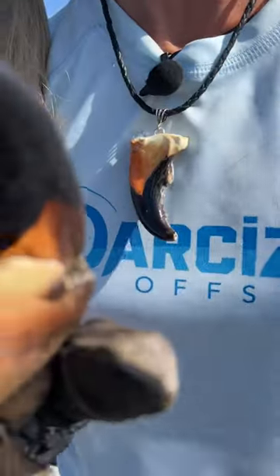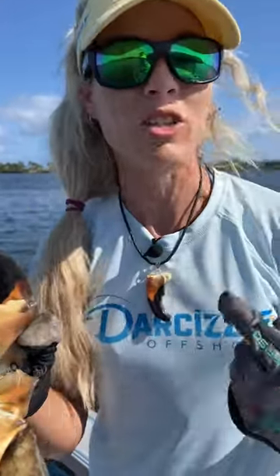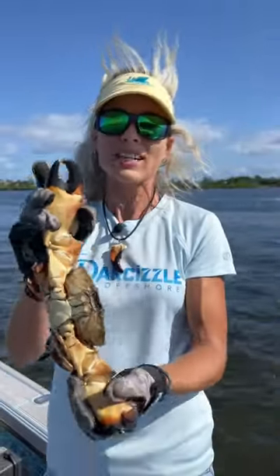You guys can also notice that I'm wearing a stone crab necklace here, which I make from these actual crabs that I harvest. Each one of them is unique — they're just like a human fingerprint, so each stone crab claw is different. You guys can check that out on my website down below; I'll link it for you.